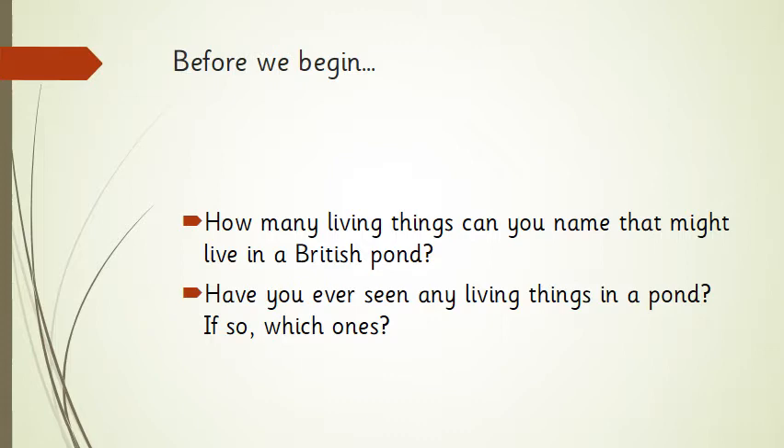Okay, so there's probably a lot of different things that you came up with. I'll go through some of the main ones that I think I've seen. I've definitely seen some little fish before. I've seen frogs and tadpoles and some frog spawn. I've seen a wide variety of different plants. And I've also seen lots of insects, things like dragonflies.